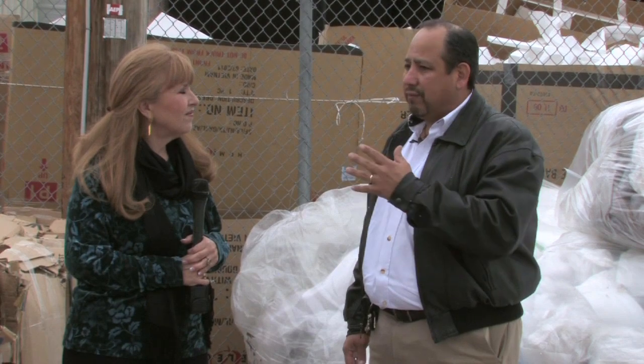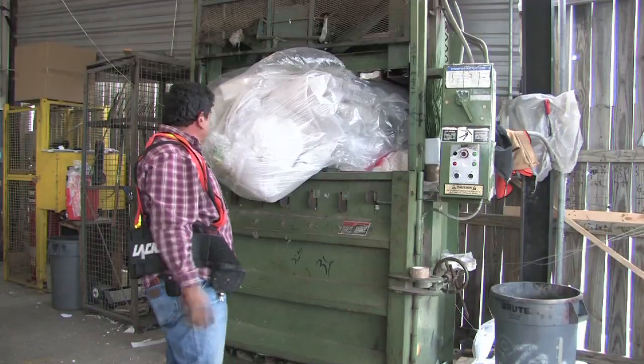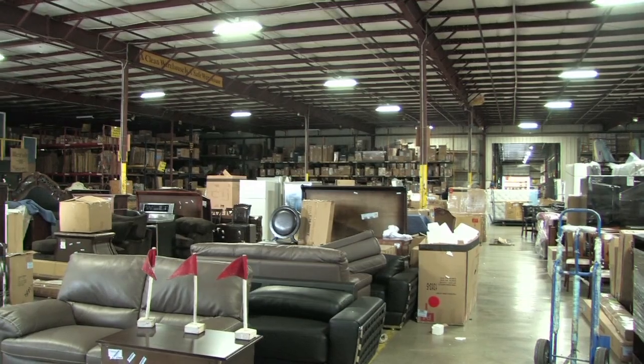This is actually our first recycling program — it was cardboard. This is the only thing we were doing for several years before we expanded it to plastics, then to styrofoam. This comes from our outlying locations and our distribution here where we open the boxes for delivery.